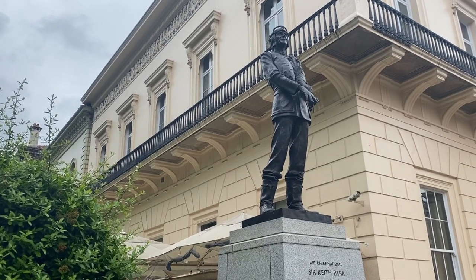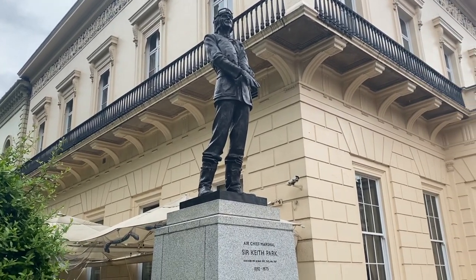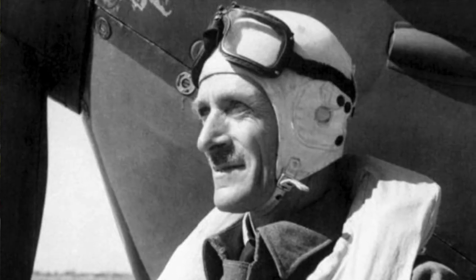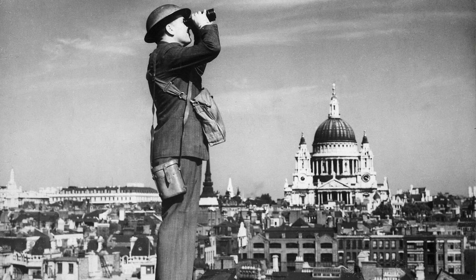The newest monument is Air Chief Marshal Sir Keith Park, who commanded the Royal Air Force during the Second World War and was key to the defense of London during the Battle of Britain. He was a New Zealander who was made famous as a flying ace during the First World War, and eventually commanded the RAF to defend London during her darkest hour.